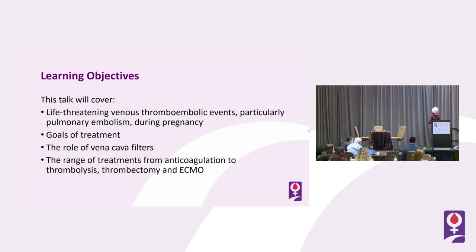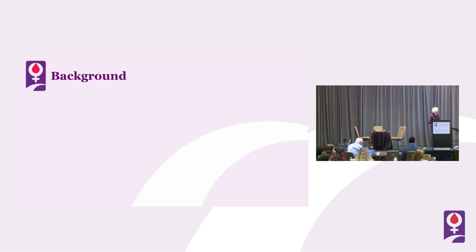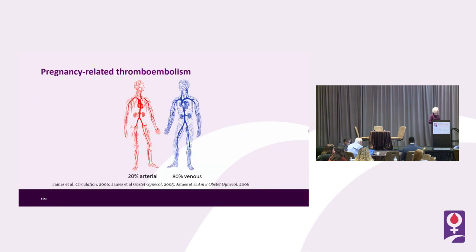This talk will cover life-threatening venous thromboembolic events, particularly pulmonary embolism during pregnancy — goals of treatment, the role of vena cava filters, the range of treatments from anticoagulation to thrombolysis, thrombectomy, and ECMO.